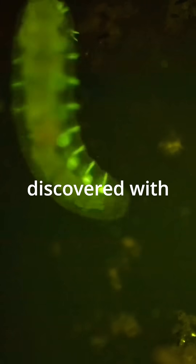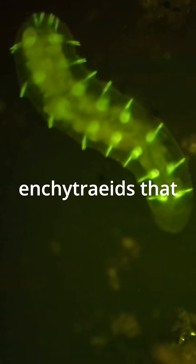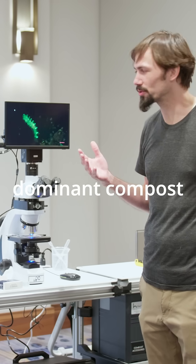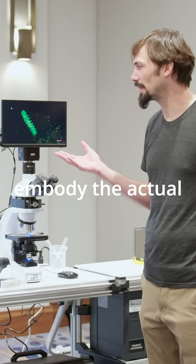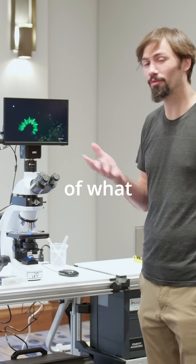So one of the things I discovered with this device is that equitriads that are feeding on fungal dominant compost embody the actual phosphorescence of what they're eating.